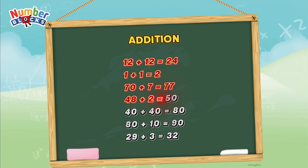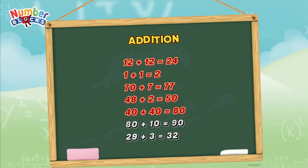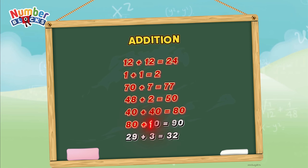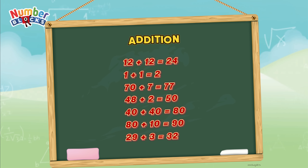48 plus 2 is equal to 50. 40 plus 40 is equal to 80. 80 plus 10 is equal to 90. 29 plus 3 is equal to 32.